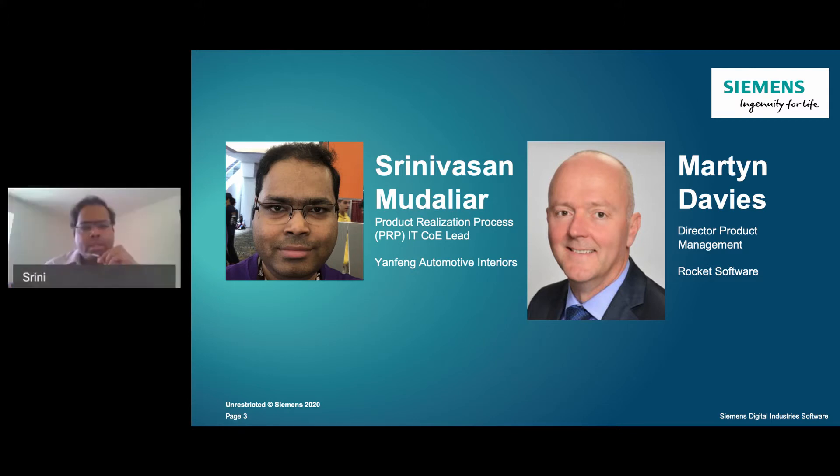My name is Srinivasan Mudliar. I lead the product realization process ITCOE team. We have a team of 20 to 25 members, including consultants spread across the whole world.